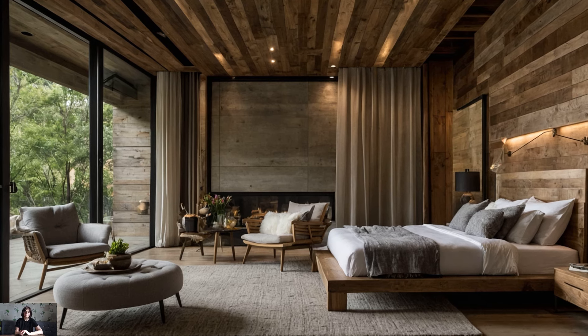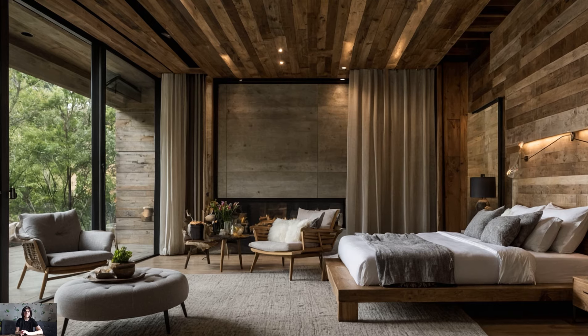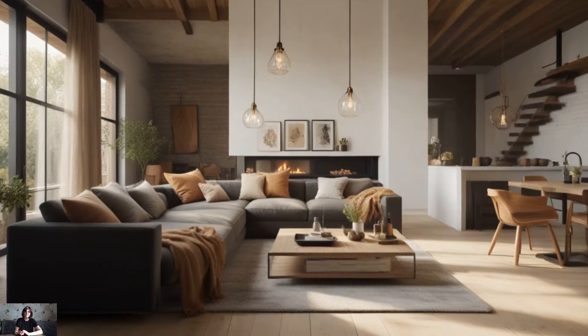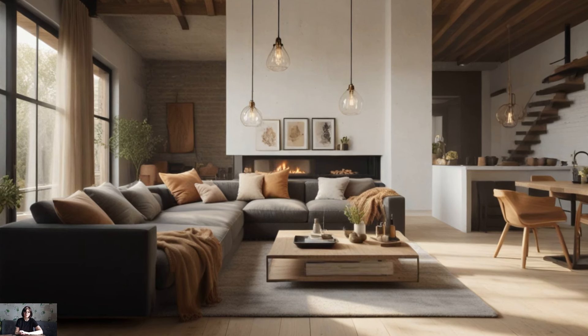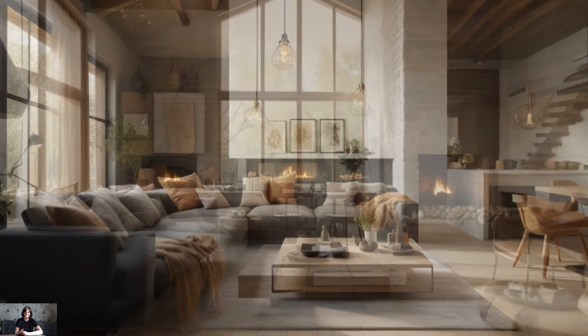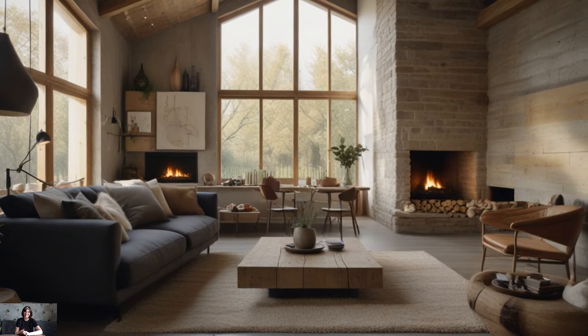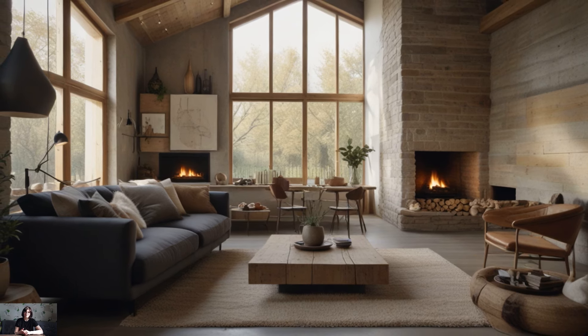Add industrial touches to your modern farmhouse interior for an edgy contrast to the rustic elements. Incorporate metal accents such as pendant lights, bar stools, and hardware to add visual interest and depth to your space. Mix industrial elements with natural materials and soft textures to create a balanced and cohesive look that exudes modern farmhouse style.